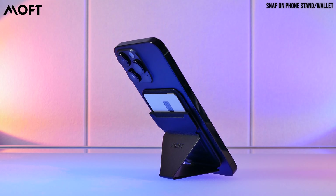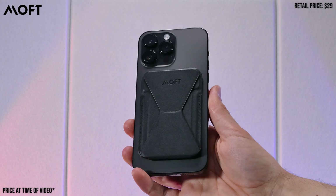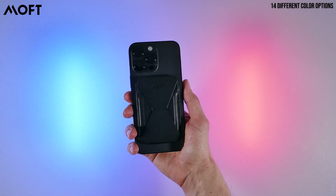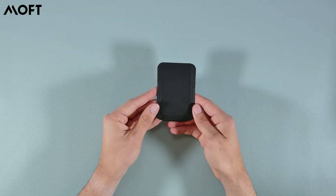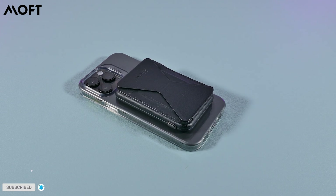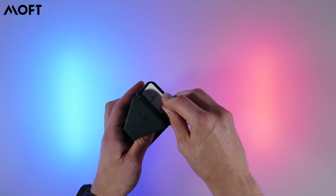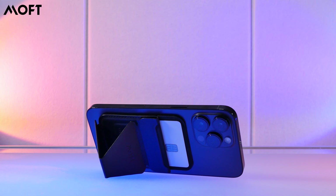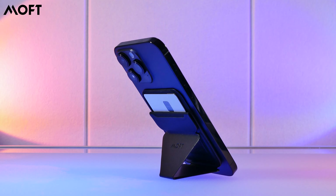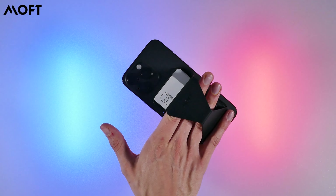Another magnetic wallet that also features a stand is the MOF Snap-On Phone Stand. This has been my go-to vegan leather wallet that I've been using daily, and it comes in a variety of colors. I did review it with MOF's Snap-Stand Power-Set combo a few months ago. Anyways, this wallet can hold up to three cards, but I've managed to easily get four into it. Its foldable stand has one way of folding and supports landscape or portrait mode, and its foldable design makes it convenient to use as a holder if needed.